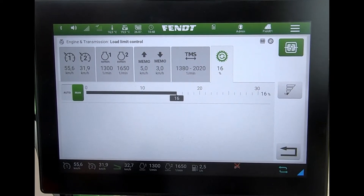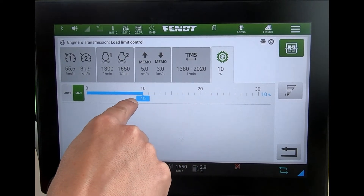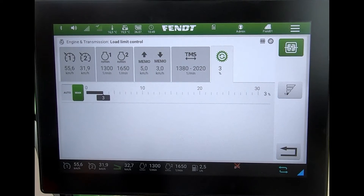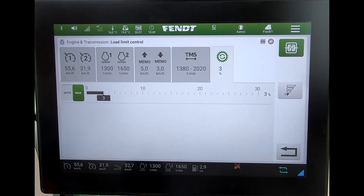One scenario where some people quite like to take control is if they're doing heavy PTO work. They need a consistent PTO speed and don't want the engine speed being pulled back too much, causing the PTO speed to drop. The best thing to do in that scenario is pull the percentage figure down to say three or four percent. That means there will only be a very tiny drop in engine revs before the transmission makes a change to maintain forward speed.